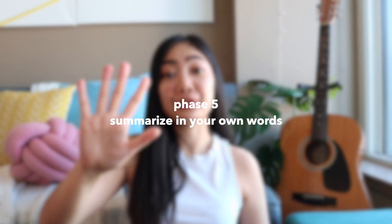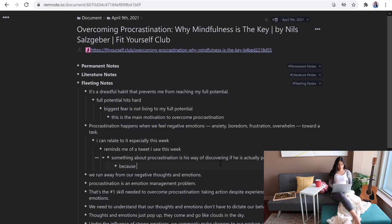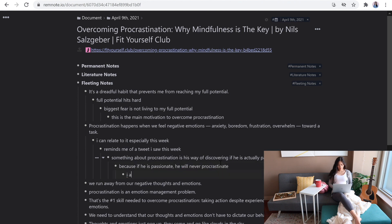Phase five is you summarize in your own words. I'm at this stage right now, as demonstrated in my latest video. So I still save highlights and comment on them, then make another pass to summarize in my own words — no copy and pasting — and this is definitely a different level of understanding.